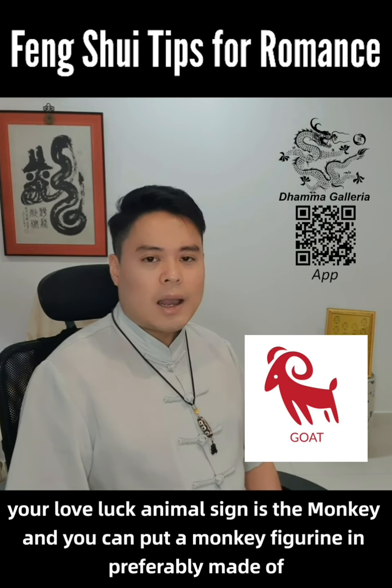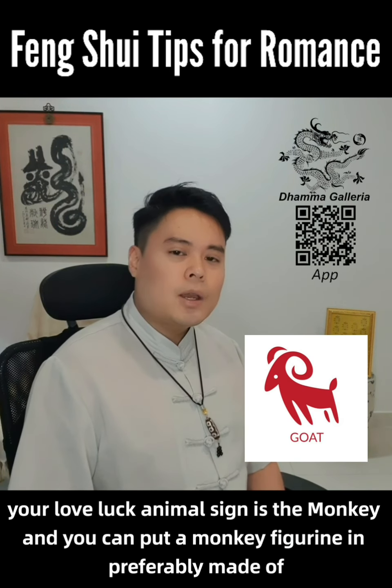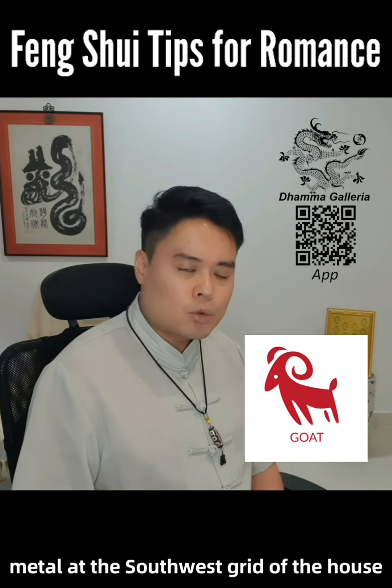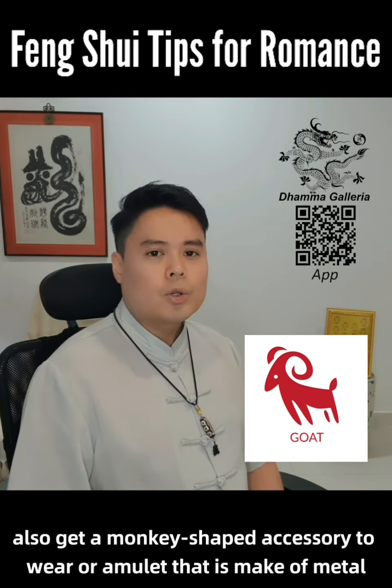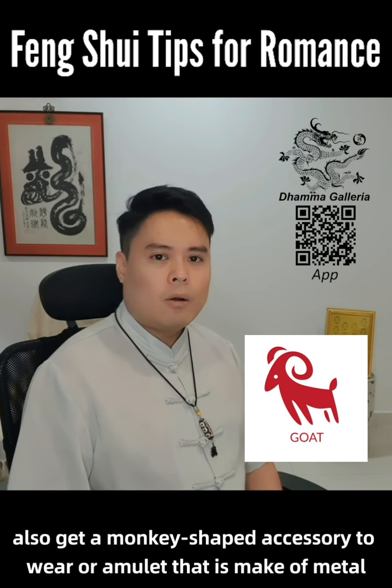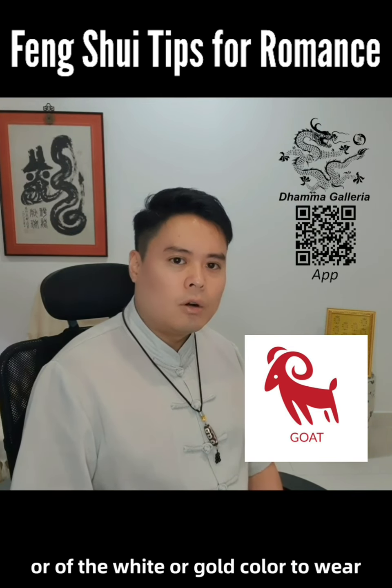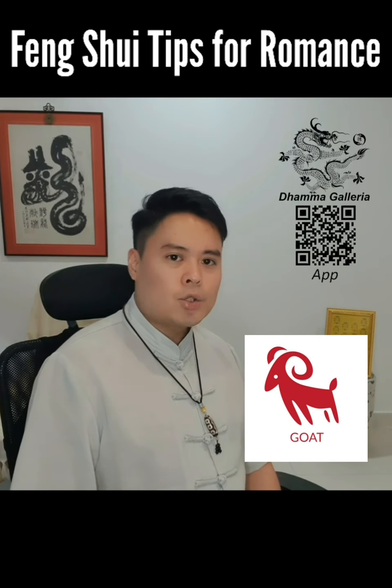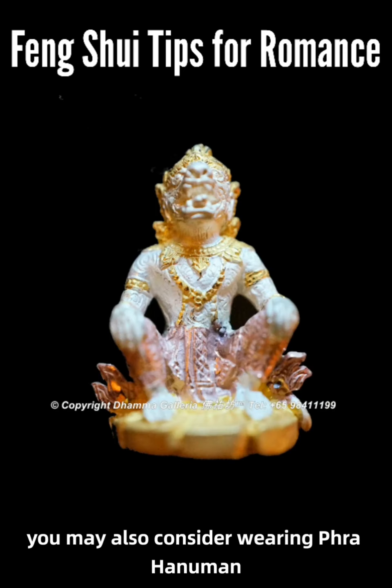For the Goat, your love luck animal sign is the monkey, and you can put a monkey figurine, preferably made of metal, at the southwest sector of the house. Also, get a monkey-shaped accessory or amulet that is made of metal, or of the white or gold color, to wear. If you are into Thai amulets, you may also consider wearing Raghadu Man.